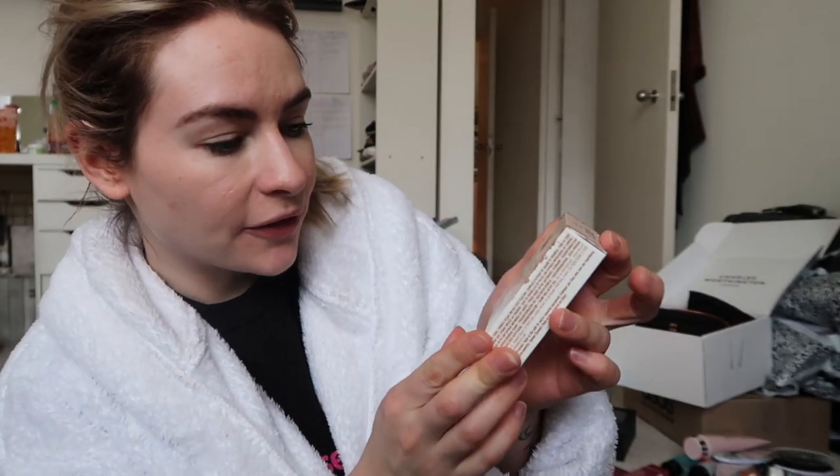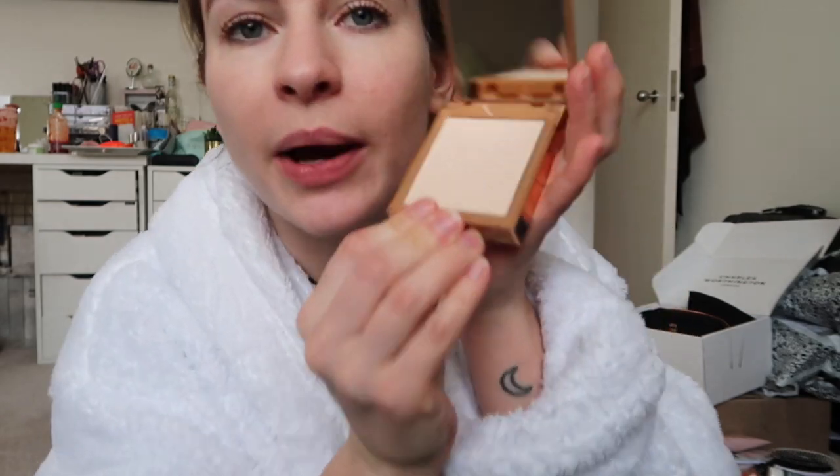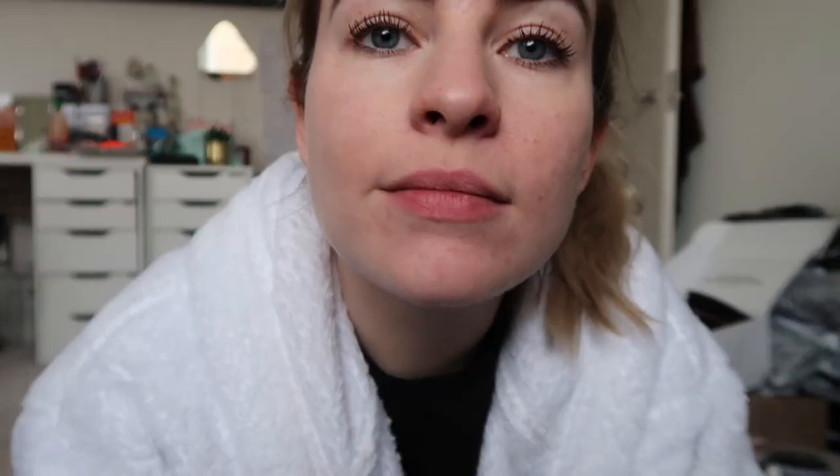Urban Decay also have the Stay Naked The Fix — a 16-hour wear powder foundation. I'm very interested in a powder foundation. I'm only wearing a tiny bit of Bare Minerals powder foundation right now, so I might try it now. I'm actually really impressed with that — I'm going to add that to my makeup bag and give it some more goes over the next week. Let me know if you'd like an update.